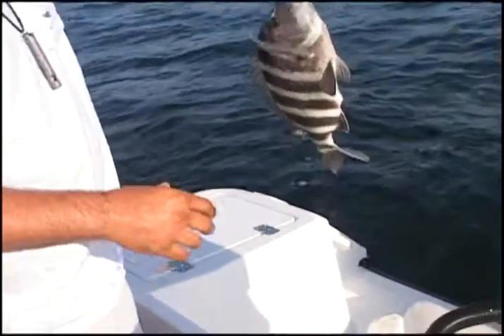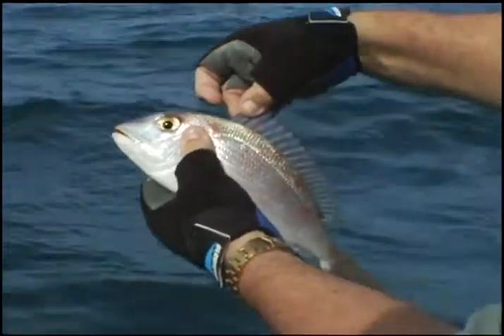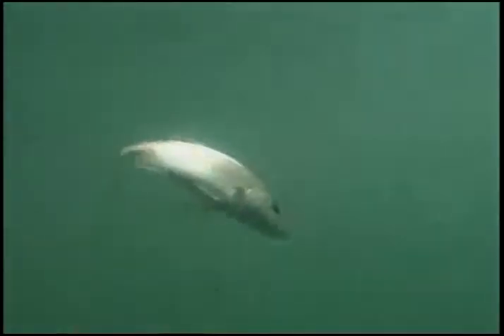Sheepshead are porgies, as is the red porgy, a favorite recreational species of the Atlantic Coast, and there are many small species of porgies that serve as forage for a variety of larger game fish.